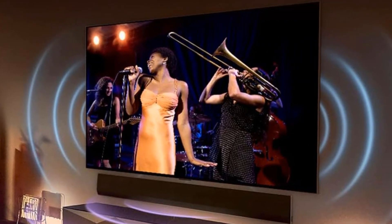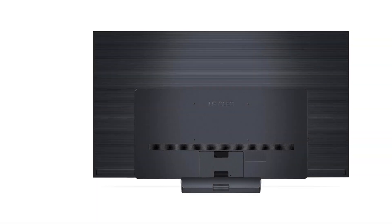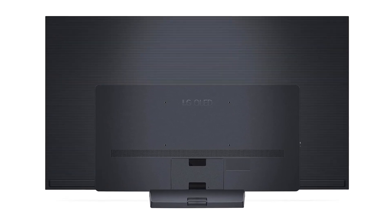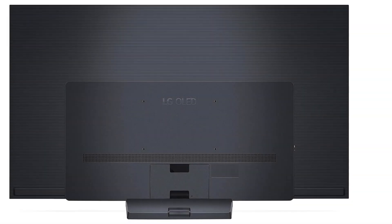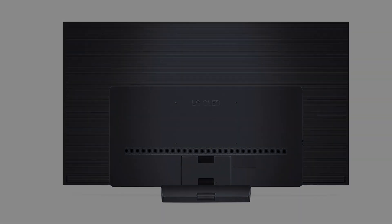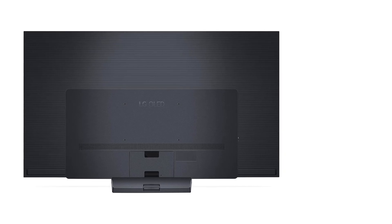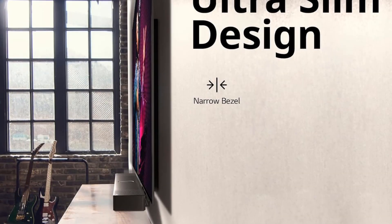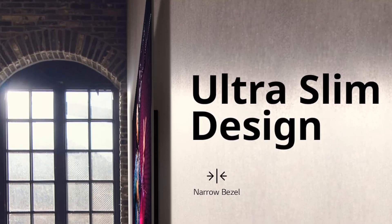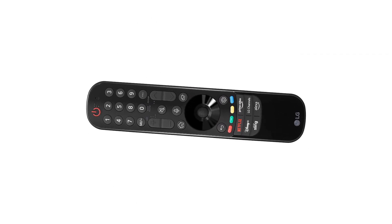65 inches. Resolution: 3840x2160. Video Inputs: HDMI, RF, USB. HDR: Dolby Vision, HDR10. HDMI Ports: 4. Streaming Services: Yes. Screen Brightness: 651 nits. Black Level: 0 cd/m². Contrast Ratio: Infinite. Refresh Rate: 120Hz. VRR. Input Lag in Game Mode: 0ms. AMD FreeSync.